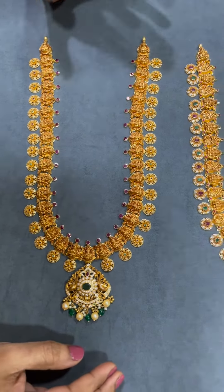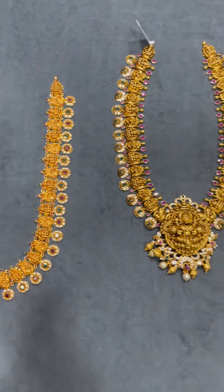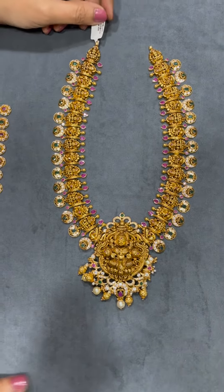If you like this beautiful collection, we will call you. Please visit our store. My details are in the description. Thank you.